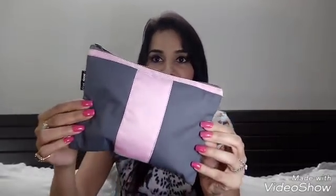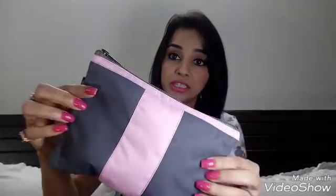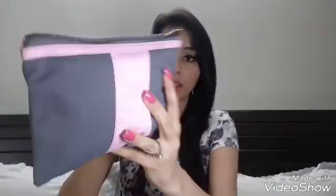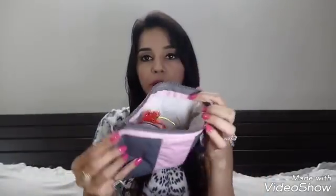First, let me show you the pretty pouch I received — this is the gray and pink pouch for this month. The combination is really nice; I personally love gray and pink. The quality and the zip are quite nice. These are very useful pouches — you can store your makeup, accessories, or anything in them.